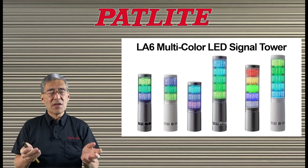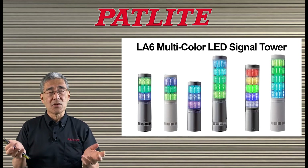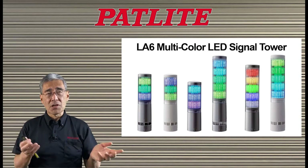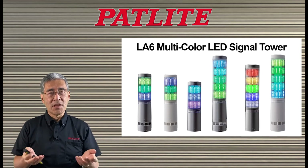These examples might have given you some ideas on how you may be able to use the LA6 signal tower at your facility. Our website has many more examples for you to look at, so please visit our website and look at these examples for more ideas. Thank you very much.